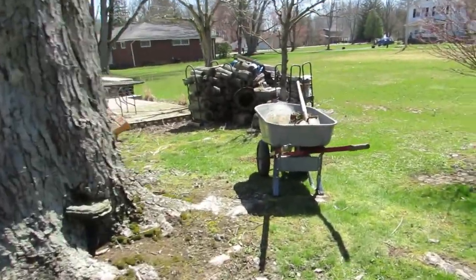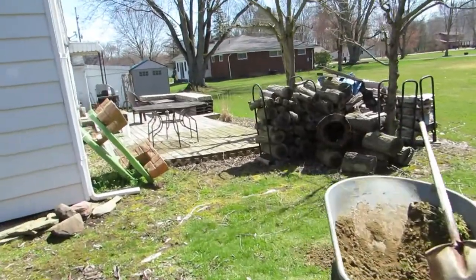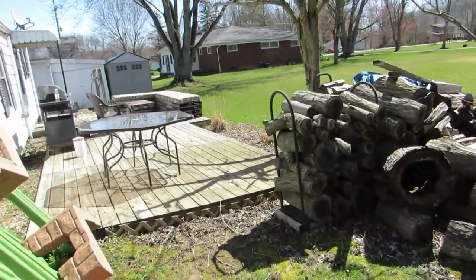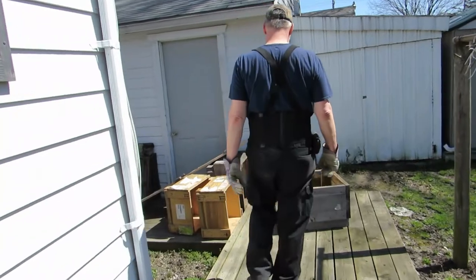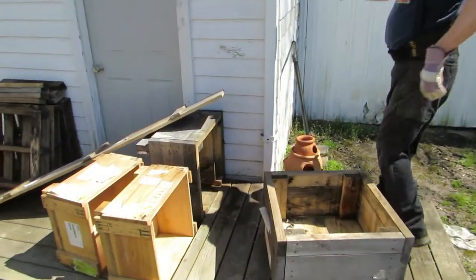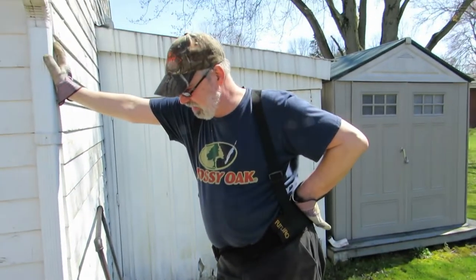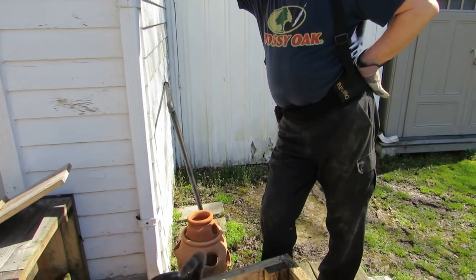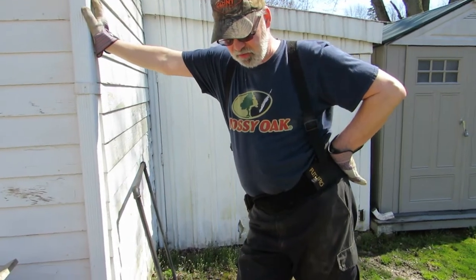Now we are heading around back to figure out something that my husband wants to figure out. We're going to plan on where we're going to put these boxes — she's got these boxes yet to fill. I think what we're going to do is move stuff on the deck and keep them on the deck. I'm going to take some of that fill dirt and put it in the bottom to take up some of that space.